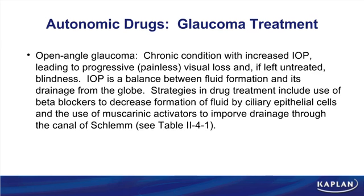Let's first focus on open-angle glaucoma. This is a chronic condition with increased intraocular pressure — a progressive, often painless visual loss that can ultimately lead to blindness. Think about treatment by asking how intraocular pressure increases in the first place, since IOP is a balance between fluid formation and fluid drainage. IOP goes up either because fluid formation increases or fluid drainage decreases.